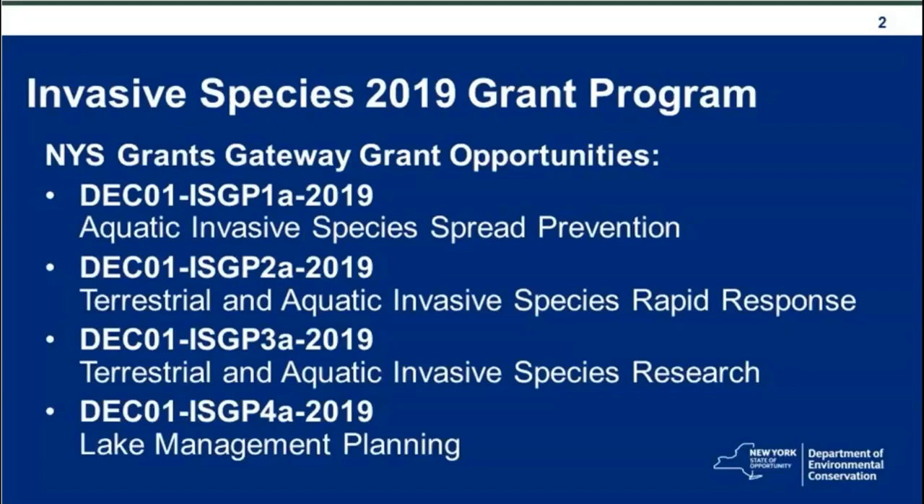There are four opportunities for this invasive species grant and they are numbered as follows: ISGP 1A Aquatic Invasive Species Spread Prevention, ISGP 2A Terrestrial and Aquatic Invasive Species Rapid Response, ISGP 3A Terrestrial and Aquatic Invasive Species Research, and the fourth category is Lake Management Planning, ISGP 4A.